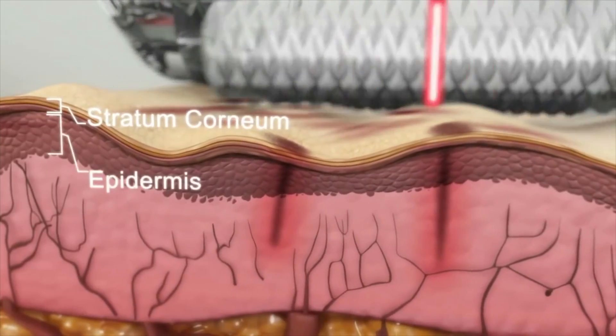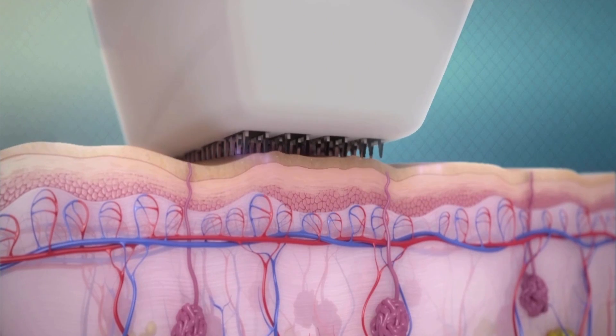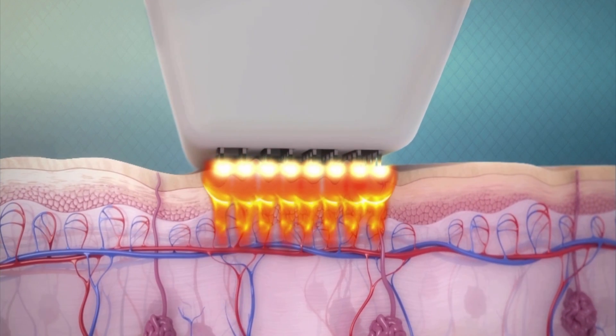Those with skin of color can also safely do photo rejuvenation for fine lines, wrinkles, and sun damage — look for that Nd:YAG 1064 laser. Regarding radiofrequency (RF) microneedling devices: both laser and light treatments can be done safely. For RF microneedling, ask the provider whether the needles are coated, as this is really important for protecting your epidermis — it's all about protecting that top layer of skin to reduce thermal energy damage to surrounding tissues. RF skin tightening can also safely be done in skin of color.